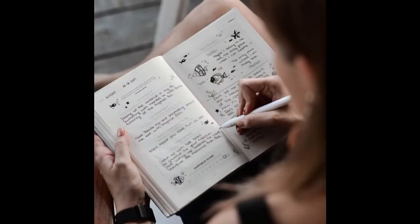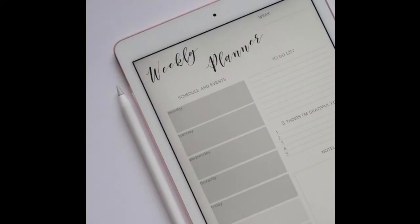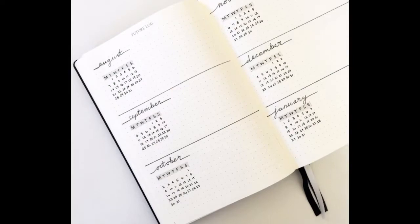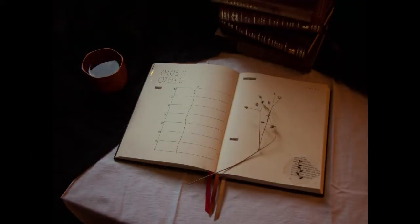But first - bullet journals, for those who are new to the matter, are basically self-written and self-designed calendars which you customize to your own needs and liking. There is an approximate outline that you usually use for journaling: a future log, a monthly log, and a weekly or daily log.